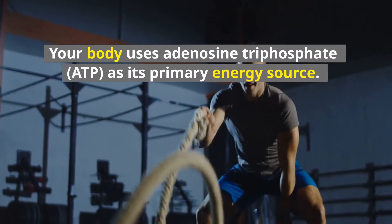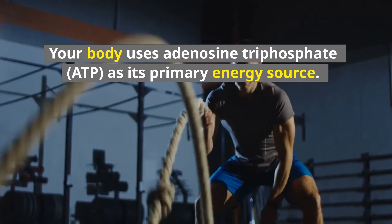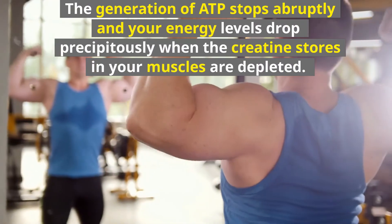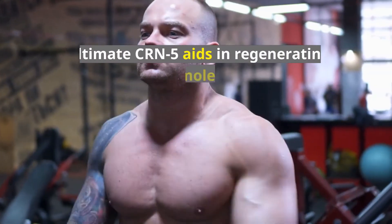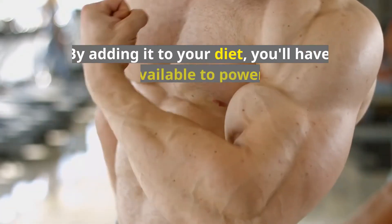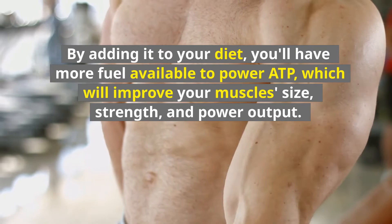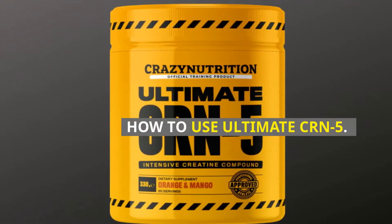How does Ultimate CRN-5 work? Your body uses adenosine triphosphate (ATP) as its primary energy source. The generation of ATP stops abruptly and your energy levels drop precipitously when the creatine stores in your muscles are depleted. Ultimate CRN-5 aids in regenerating this molecule. By adding it to your diet, you'll have more fuel available to power ATP, which will improve your muscle size, strength, and power output.